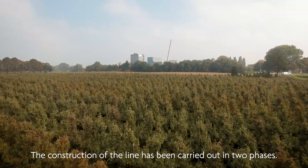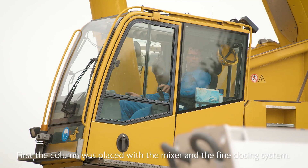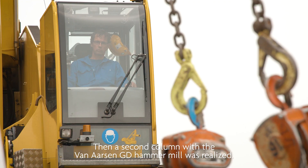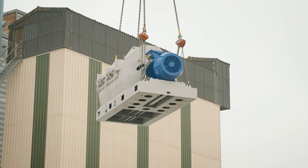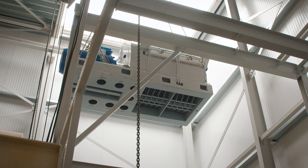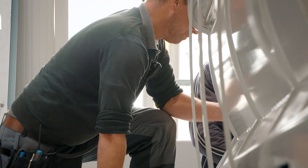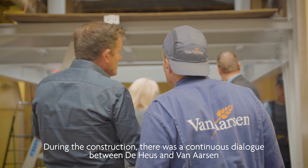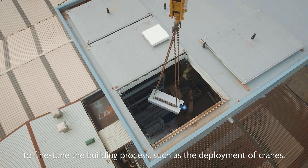The construction of the line was carried out in two phases. First, the column was placed with the mixer and the fine dozing system. Then, a second column with the Van Arsene GD hammer mill was realized. During the construction, there was a continuous dialogue between Dehus and Van Arsene to fine-tune the building process, such as the deployment of cranes.